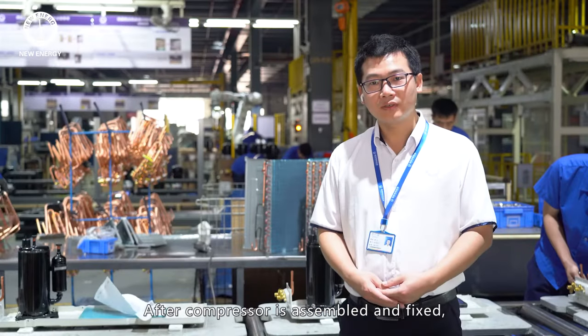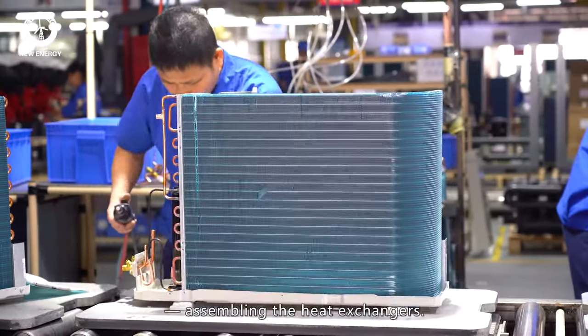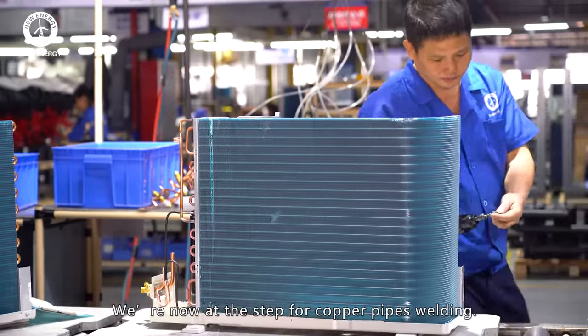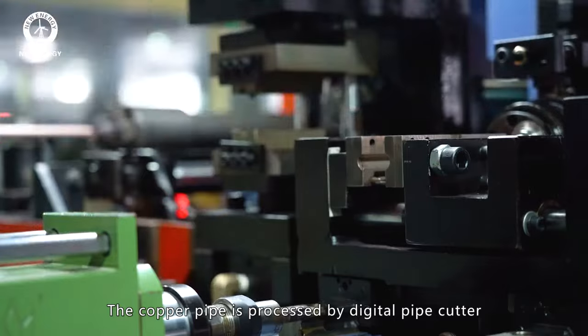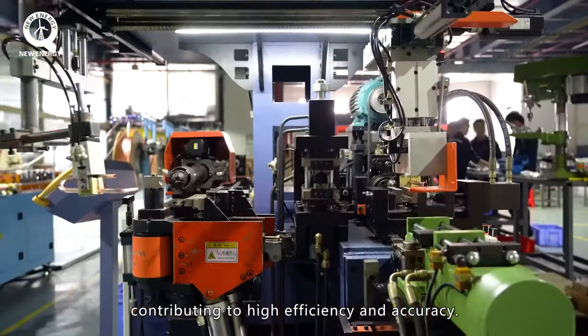After the compressor is assembled and fixed, we move to the next step: assembling the heat exchangers. We are now at the step for copper pipe welding. The copper pipes are processed by a digital pipe cutter and bender robot, contributing to high efficiency and accuracy.